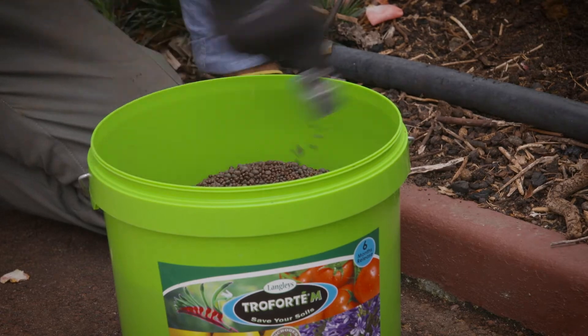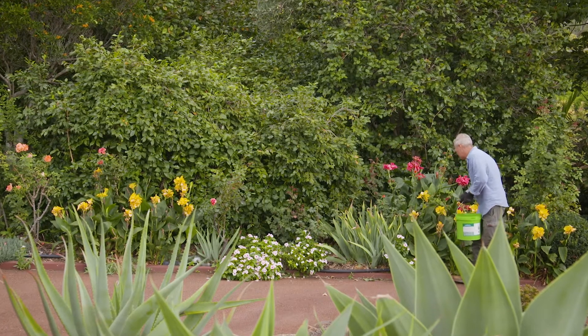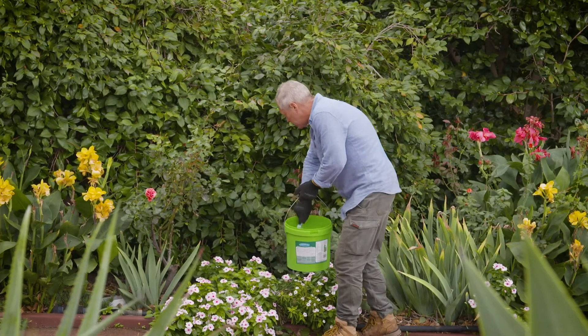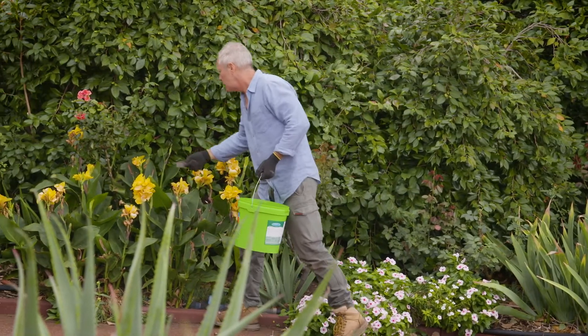The growth that plants put on naturally uses a lot of energy and draws huge amounts of nutrients up from the soil through the roots. More nutrients will be much appreciated by your plants for the same reasons, and there are up to 60 minerals in here.